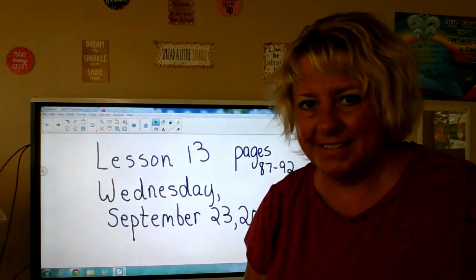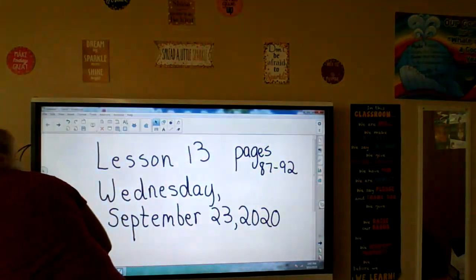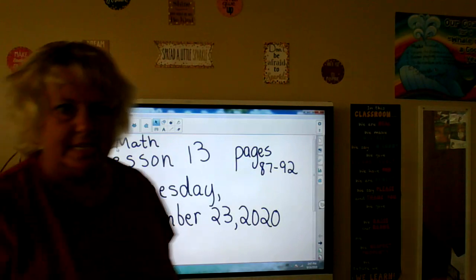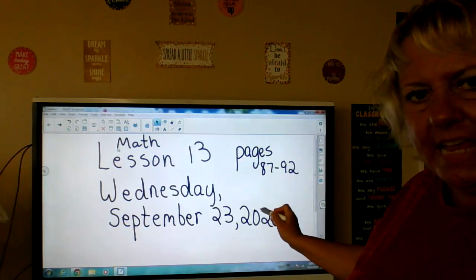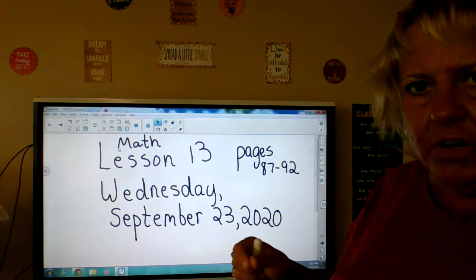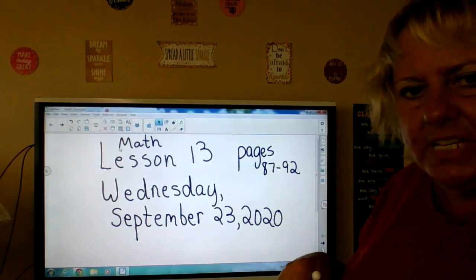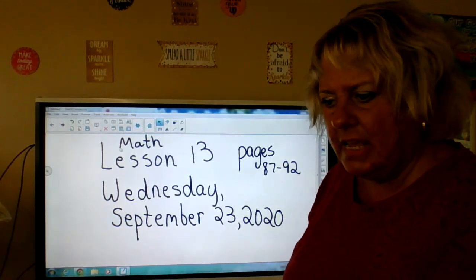Hello everyone. So today we are going to do math. Math lesson 13 for Wednesday September 23rd 2020, pages 87 through 92 are what you're going to need. You also might want to get some counters or little pieces of cereal or something to count with. Okay, Wednesday September 23rd, math lesson 13, pages 87 to 92 from your math book. Okay, here we go, we're going to get started.